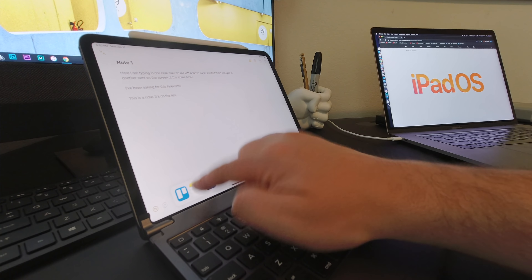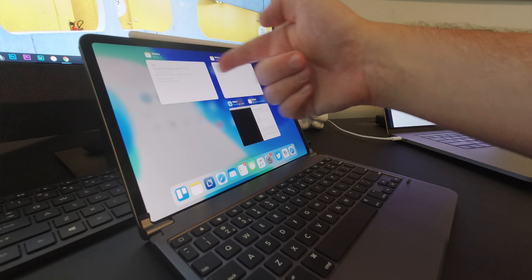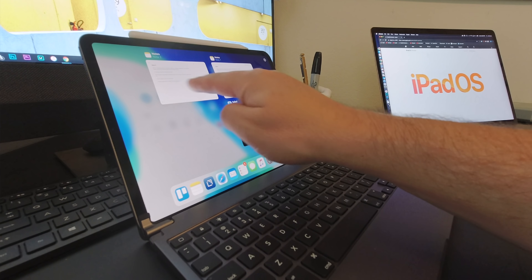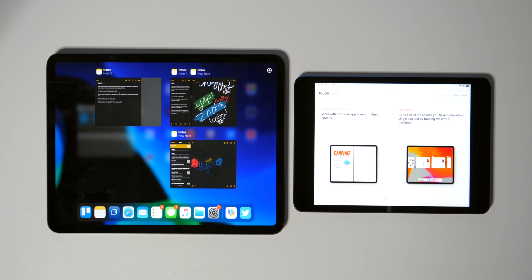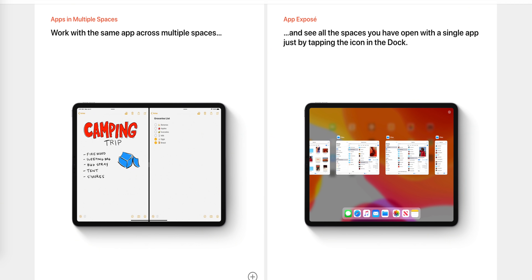What installing iPadOS actually feels like to me is that I went out to the store and bought a brand new set of iPads, brought them home, and had two new devices. I finally got iPadOS loaded up on my iPad Pro 11-inch along with my iPad Mini 5. And yeah, even though this is a beta, I'm really loving this. It's amazing.